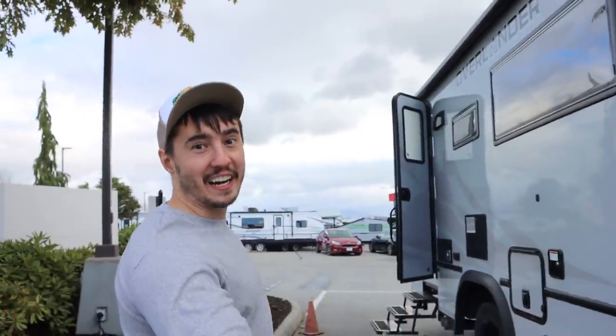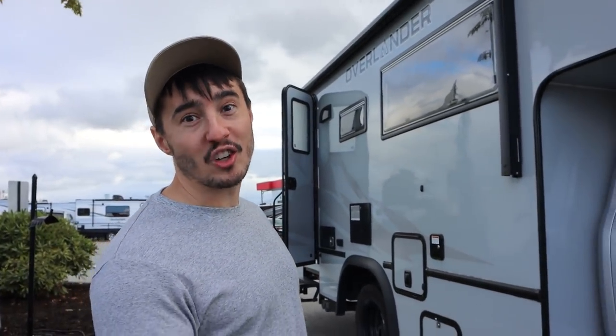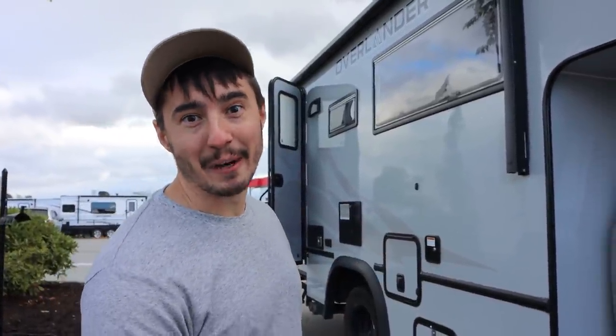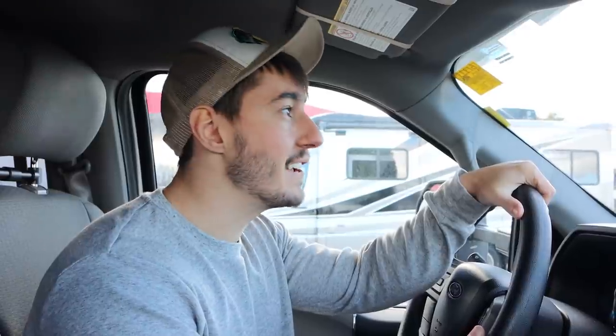We just checked into our RV rental here at Fraserway RV — thank you Lucas for checking us in — and they gave us the Overlander, if you recall when we featured it at the Snowbird RV Show. Look at this monster rig! We're gonna do a separate tour video on it. It's an F550 diesel — I don't even think I've ever driven a diesel truck in my life — so this is quite the upgrade from our little 23 DS Class C we're used to driving.